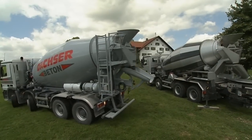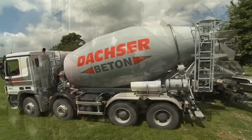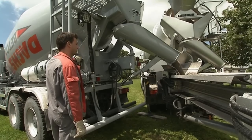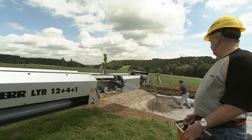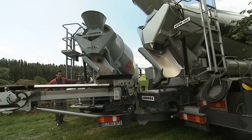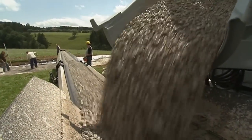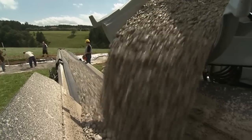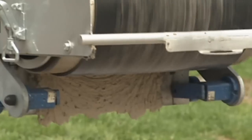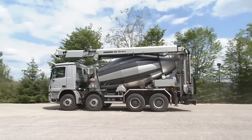The second truck mixer can also deposit its material onto the first mixer's conveyor. A sophisticated stripping system prevents the conveyor from becoming dirty.